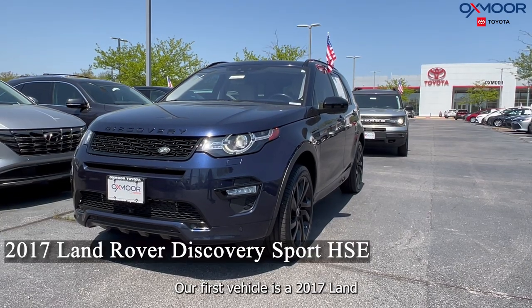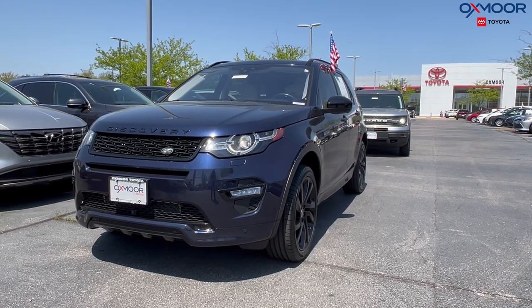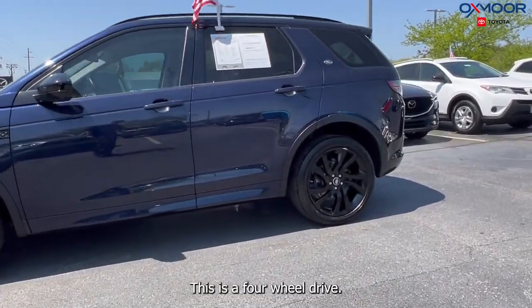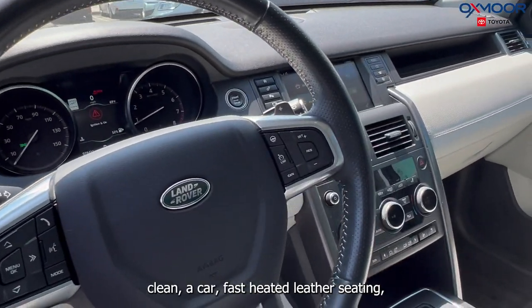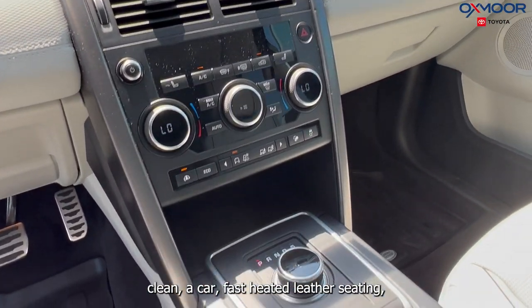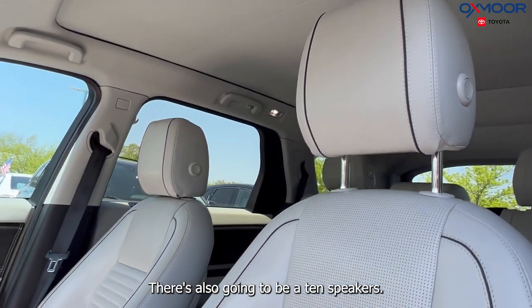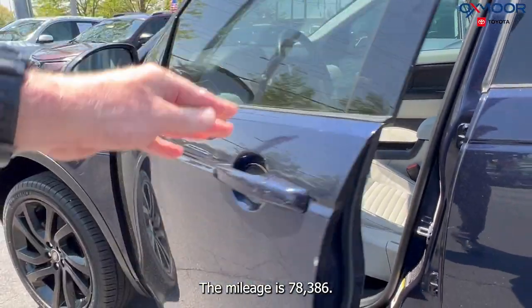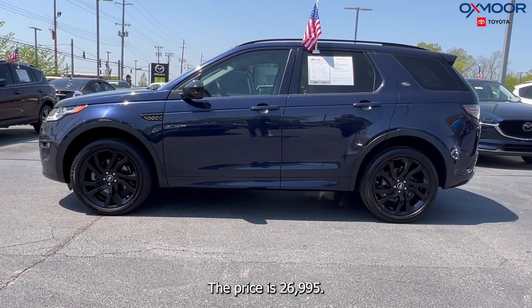Our first vehicle is a 2017 Land Rover Discovery Sport HSE. That exterior color is in a Lori blue metallic. This is a four-wheel drive. You are going to have black alloy wheels, navigation, Bluetooth, a sunroof, clean Carfax, heated leather seating, power liftgate, a backup camera, and 10 speakers. That interior is in white leather. The mileage is 78,386 miles. The price is $26,995.